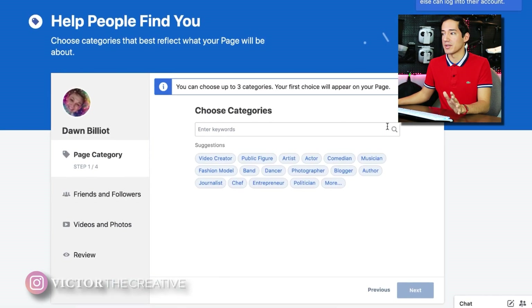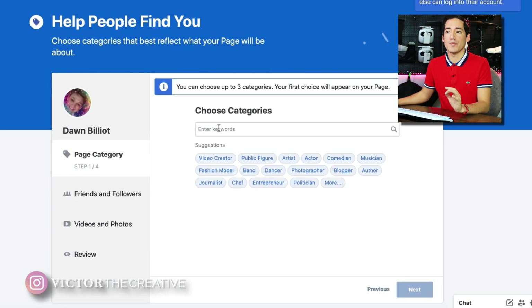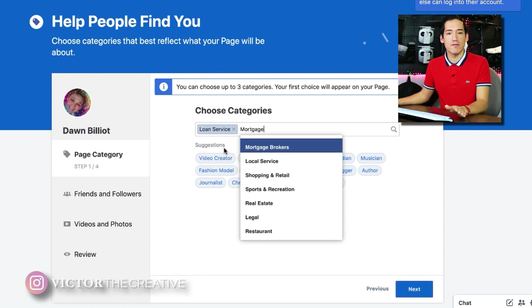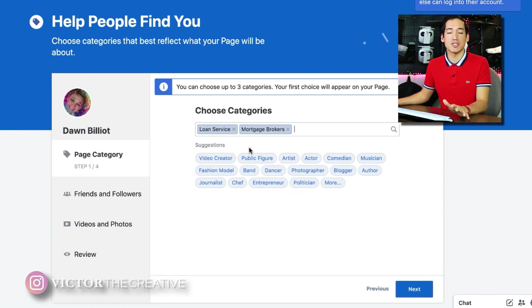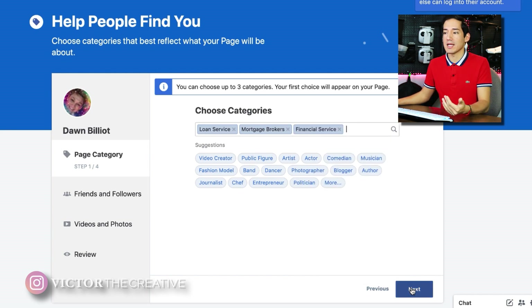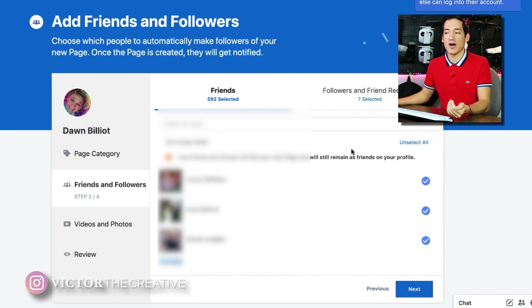Once you click the Get Started button, you'll get to the page category section. Here you can pick up to three different categories that your business page will fall under. Remember that you can change these whenever you want once your page is set up, so if you can't determine three right away, that's okay — you can set it up later. Then click Next and go over to the friends and followers section.